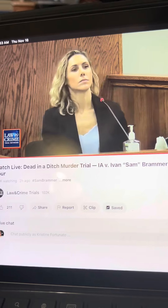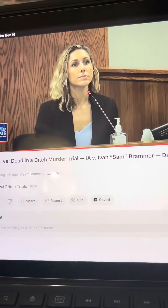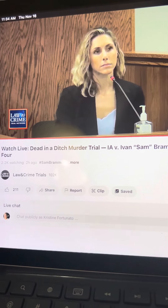Now I want to talk to you just a little bit about the ligature. What would it be, first of all, in this case?